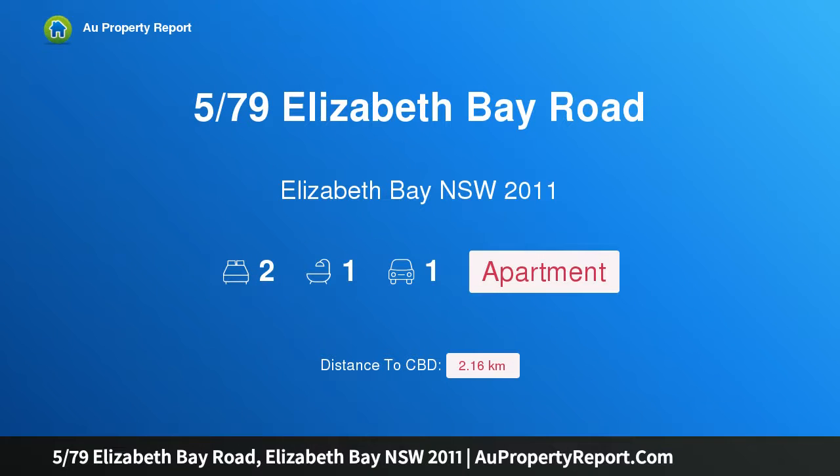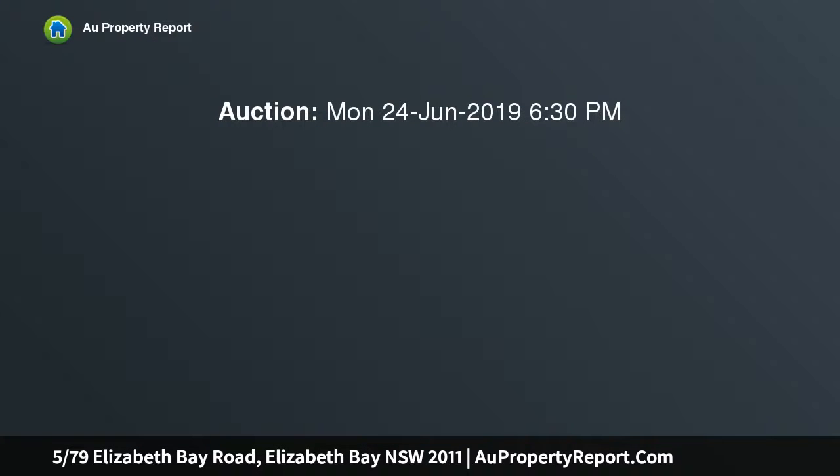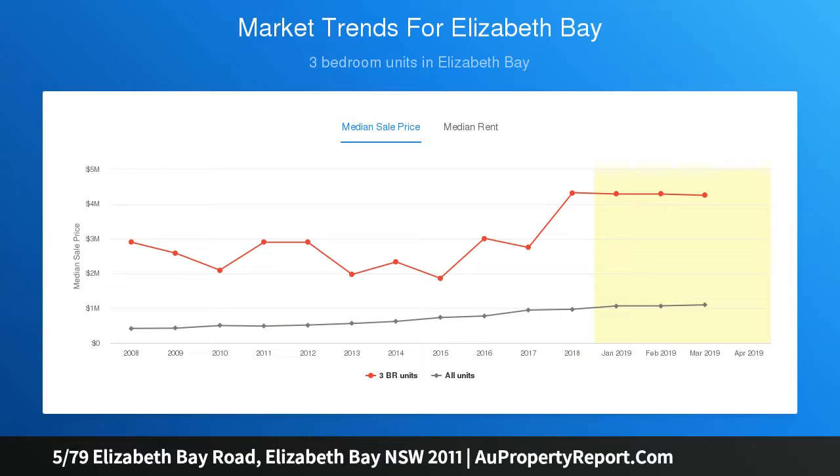I am glad to introduce property 579 Elizabeth Bay Road, Elizabeth Bay, New South Wales 2011 — a harbourfront apartment with magnificent bayside views plus parking. Tranquil position, footsteps to Rushcutters Bay Park. Enjoy elite waterfront living at this idyllic two-bedroom, two-bathroom apartment with beautiful 180-degree views across the boat-filled bay to the Cruising Yacht Club of Australia and Rushcutters Bay parkland — a private haven with the tranquil waters of Rushcutters Bay just meters from its balconies.